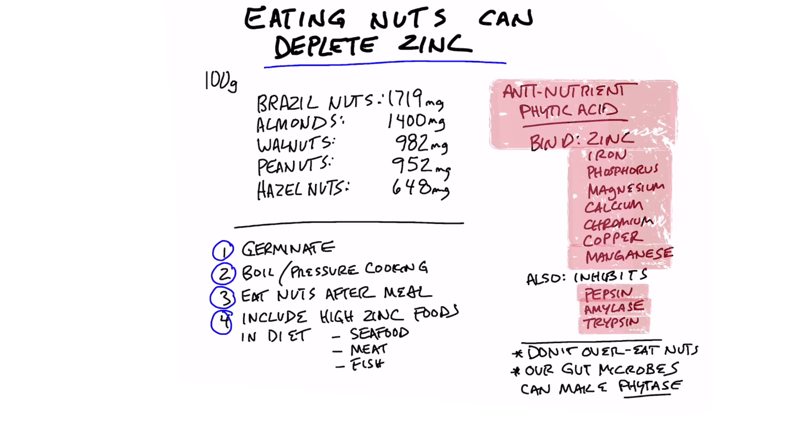For example, in a hundred grams of nuts, Brazil nuts take the lead with the most phytic acid at 1,719 milligrams. Then almonds with 1,400 milligrams, walnuts with 982 milligrams, peanuts with 952 milligrams, and hazelnuts with 648 milligrams of phytic acid. So there's quite a bit of this anti-nutrient in nuts.